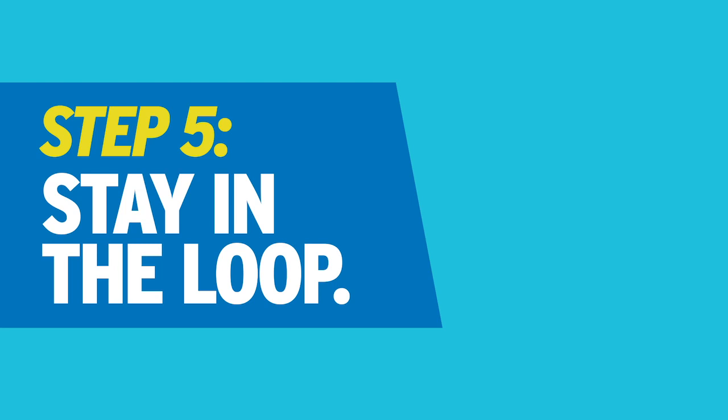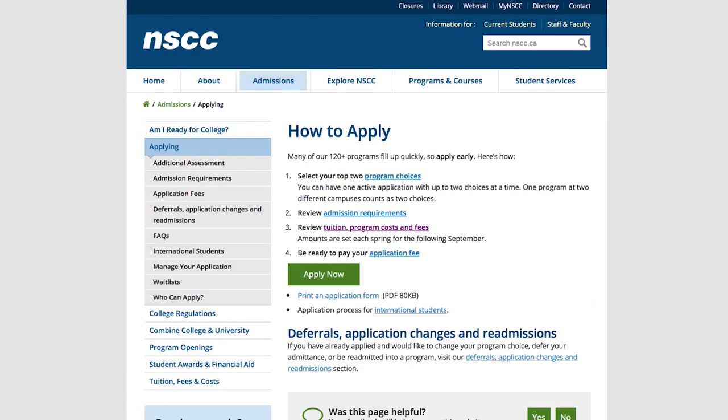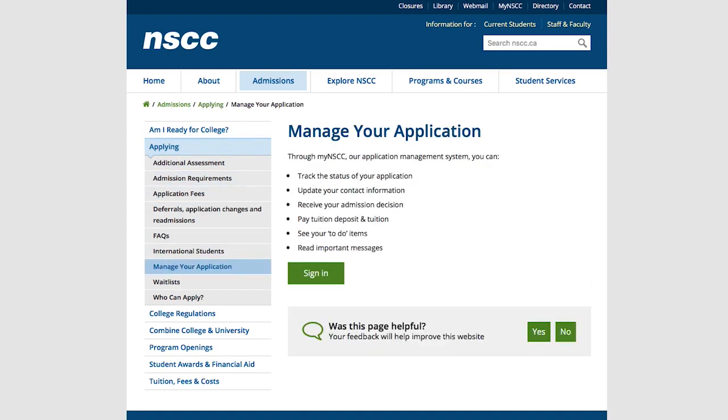Step five: stay in the loop. Check your email regularly to make sure that you don't miss out on important information. And with your student ID, you have access to our application management system where you can pay your deposit to confirm your seat and pay your tuition and fees.